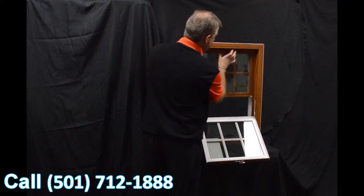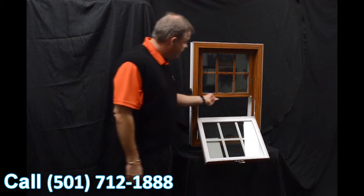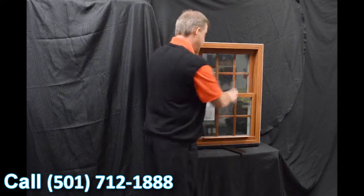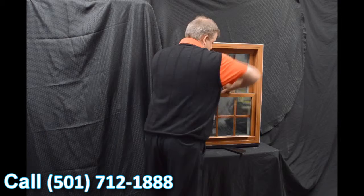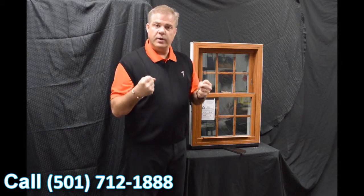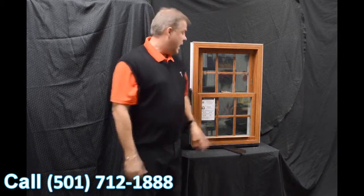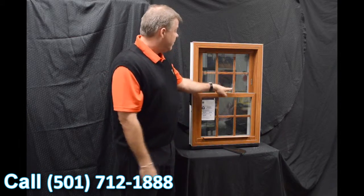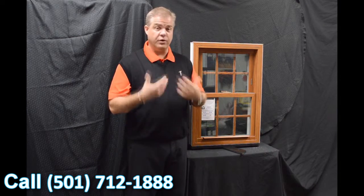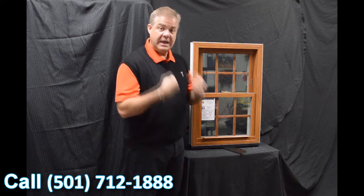After re-engaging the top sash, the next feature is the full-length interlock. When we bring the bottom sash back into place and lock it, that lock draws the interlock into the window, bringing both sashes together, doing a fantastic job of preventing air and water from coming in. This lock is also a delta lock — zinc cast, extremely strong and durable — and it helps draw that interlock into the window.